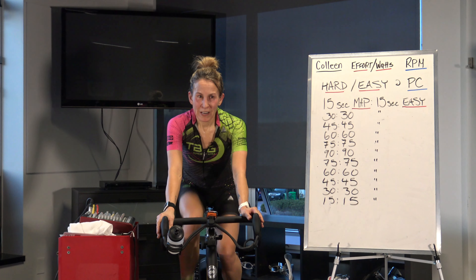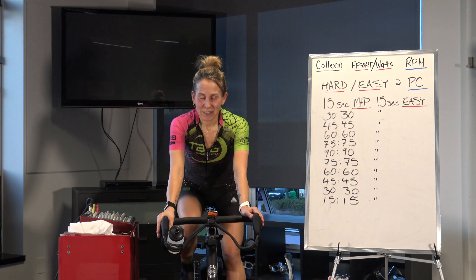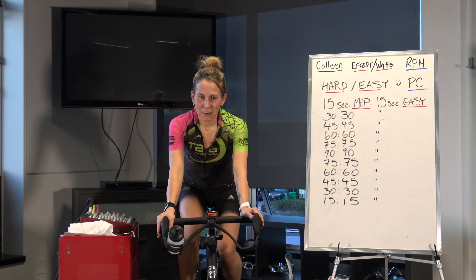Welcome back. We are on day 20 of our 30 riding days, 30 minutes in January. We're two-thirds of the way through, so congratulations to everyone making it. Everyone's doing some amazing riding on the live stream, on the YouTube, outside. It's been great.